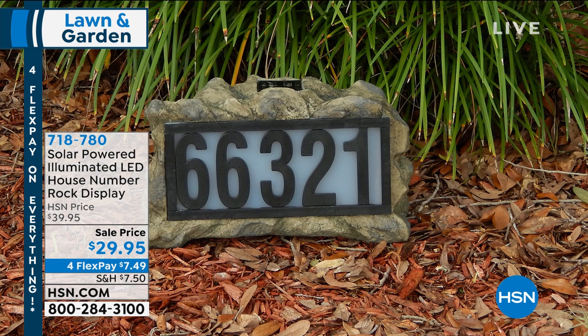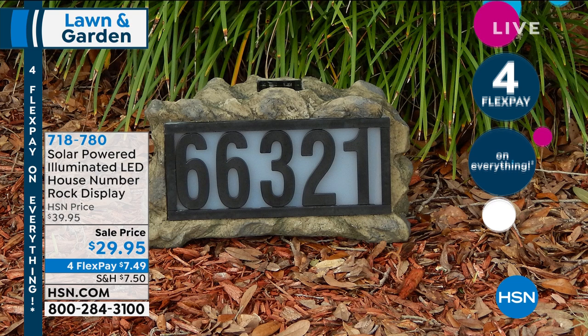It's about four pounds. It's made of 35% poly, 35% limestone, and 30% electronics and hardware. So it really is a nice weight. You can see the numbers vividly — 66321. It's going to be beautiful at night.